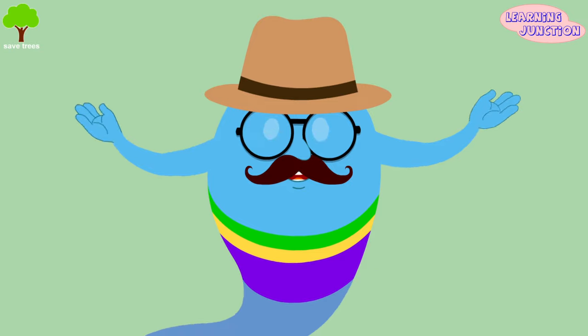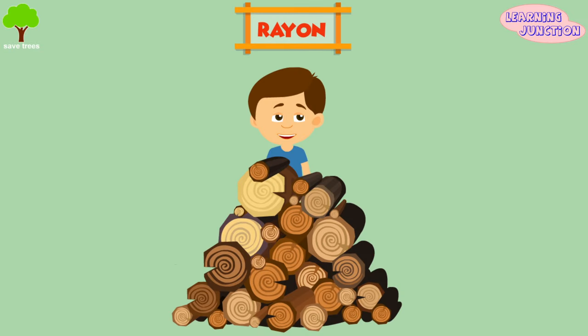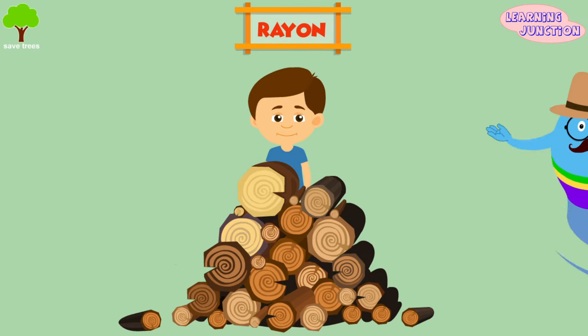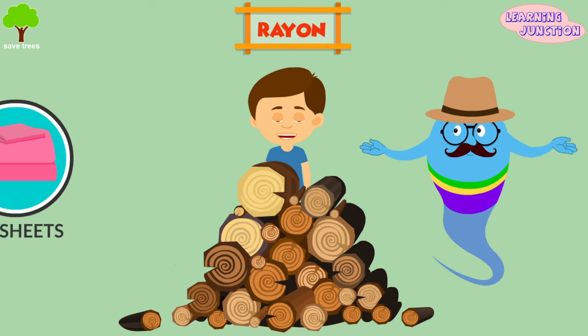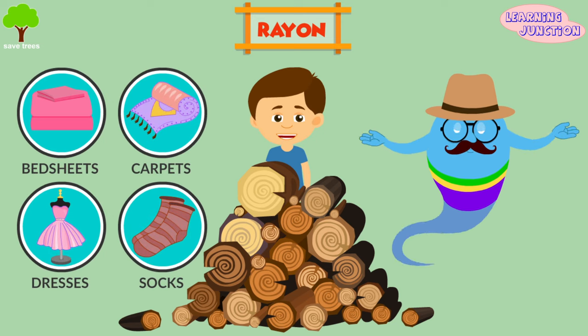Let's see the types of synthetic fibers. Rayon — it is obtained from wood pulp. It is infused with cotton or wool to make bedsheets, carpets, dresses, and socks, etc.